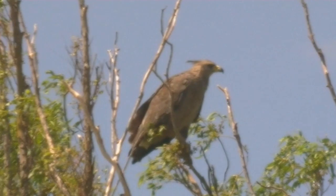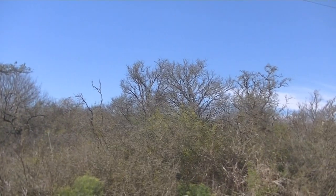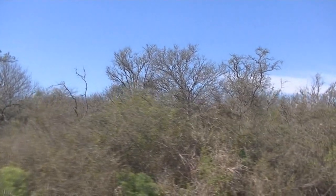Anda solitaria o en pareja. Frecuenta arboledas y monte chaqueño.